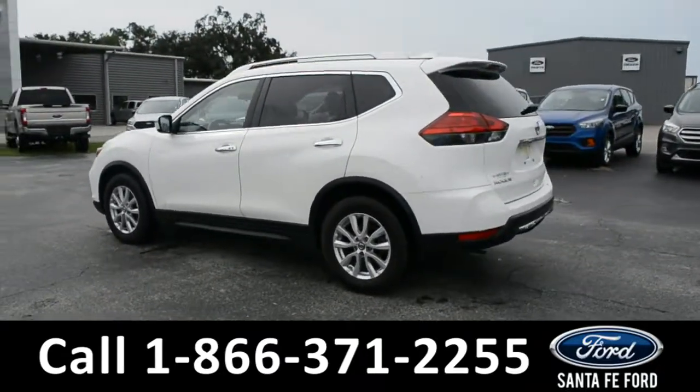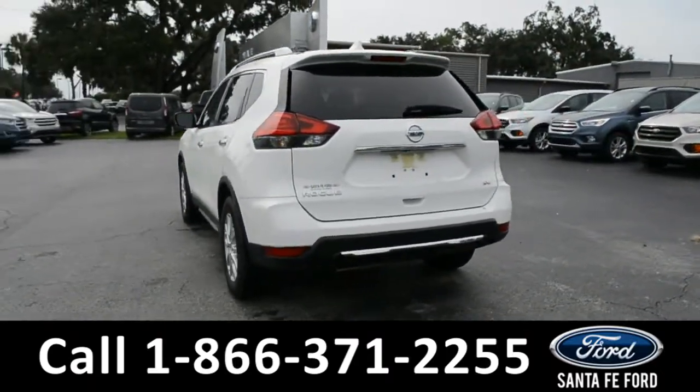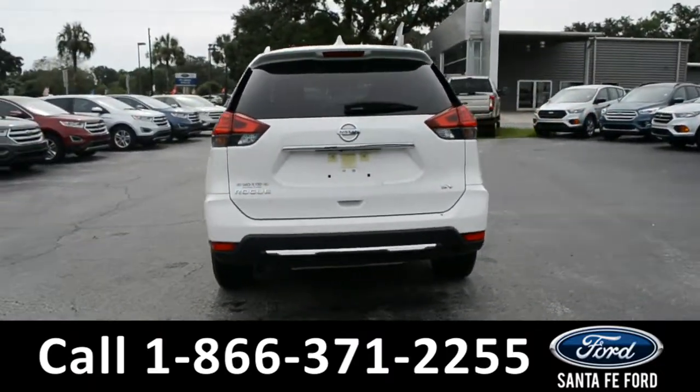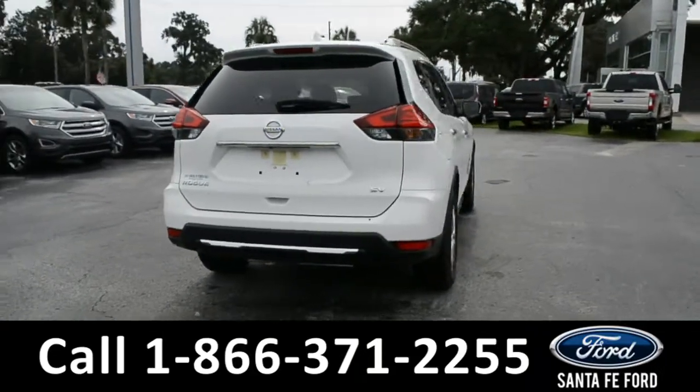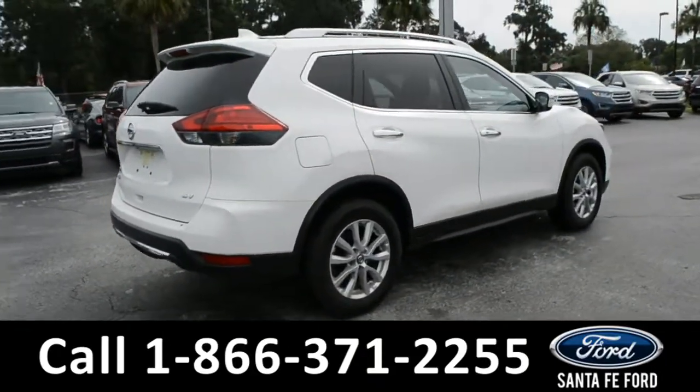This vehicle is still covered by its bumper-to-bumper warranty, has a clean Carfax, and has only had one previous owner. For more information, please visit us online at SantaFeFord.com, or give us a call at the number located down below.